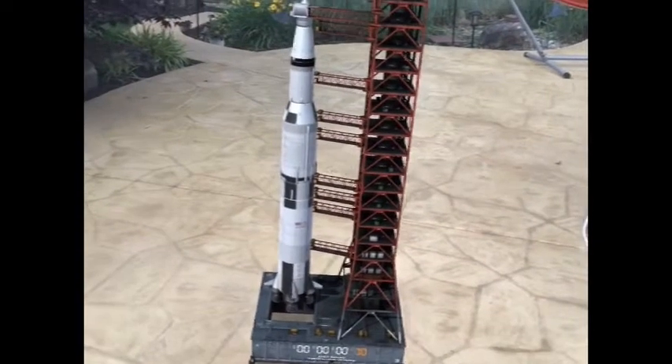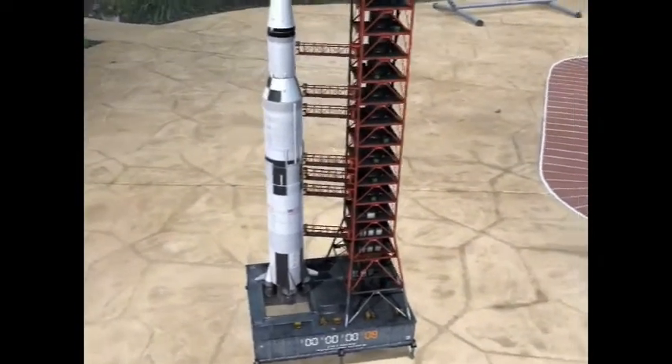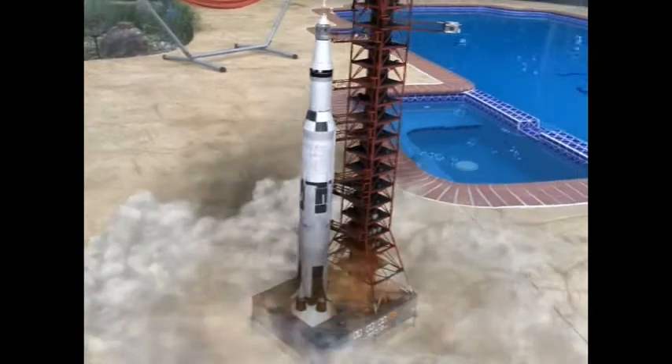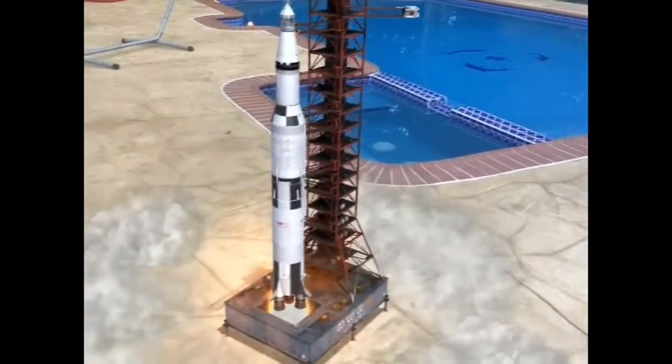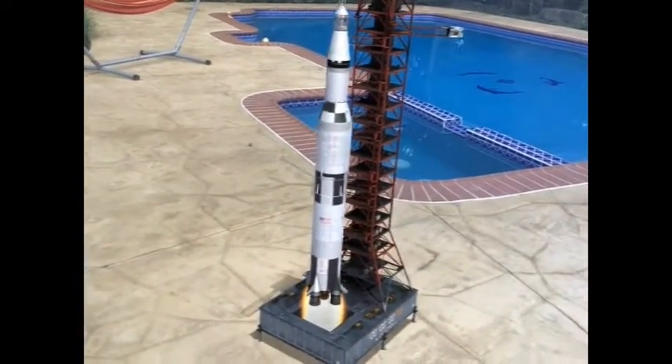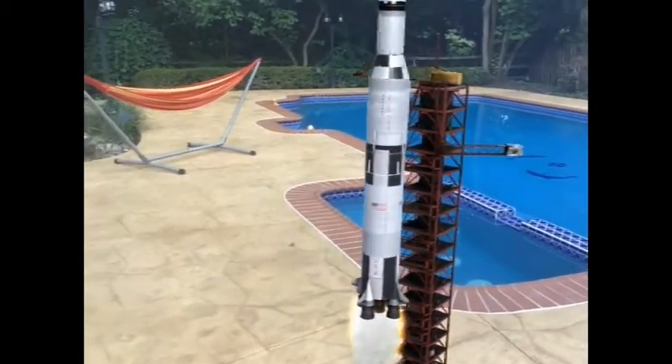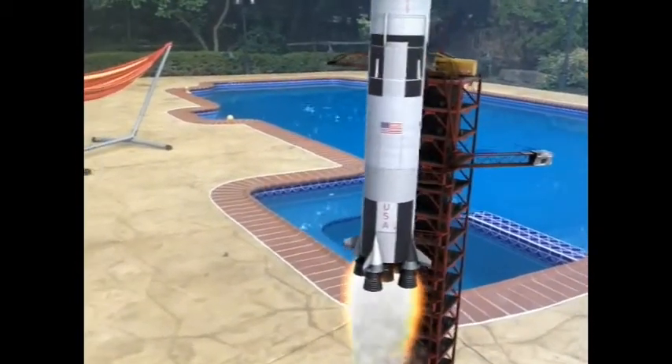11, 10, 9, ignition sequence start. 6, 5, 4, 3, 2, 1, 0. All engines running. Liftoff. We have a liftoff, 32 minutes past the hour.